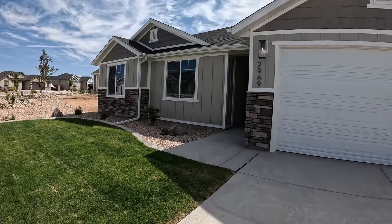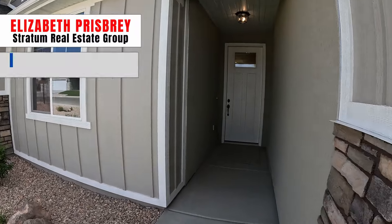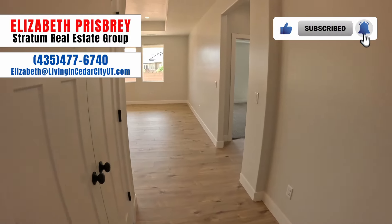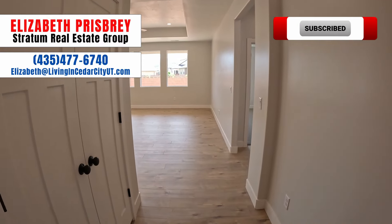It does have a two-tone paint with stone up the front and different types of siding as well. Now, if you would like to buy, sell, or invest here in Cedar City, Utah, my name is Elizabeth Prisby. I'm with Stratum Real Estate Group, and I would love to help you out with that. Please feel free to call, text, or email me anytime. My contact information is down below in the description.